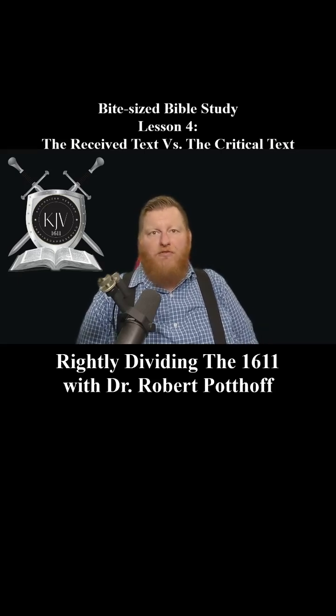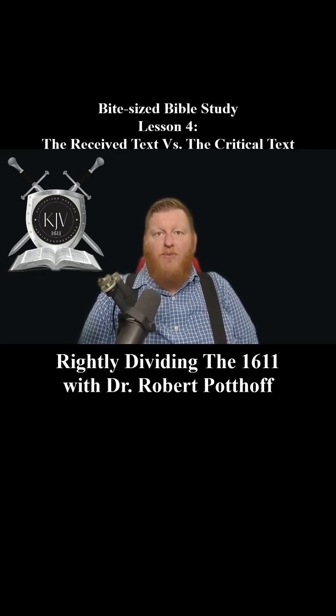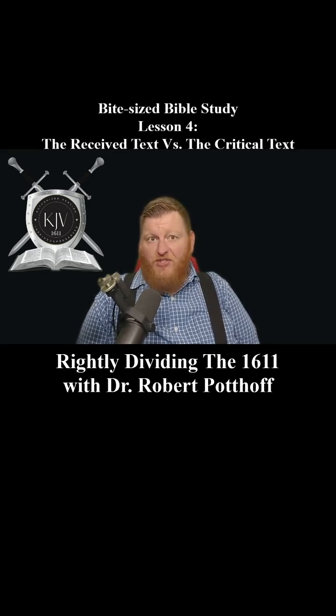I want to pause and reflect on William Tyndale. He was a man who played a vital role in making the Bible accessible to English-speaking people — so if you speak English and have access to a Bible, you better thank William Tyndale for it. Tyndale was a scholar who translated the Bible directly from Hebrew and Greek into English, and much of his translation work laid the foundation for the King James Bible. Because of his dedication to getting the Word of God into the hands of the common man, he faced intense persecution from the Catholic Church. In 1536, Tyndale was betrayed, arrested, and ultimately executed — strangled and then burnt at the stake.